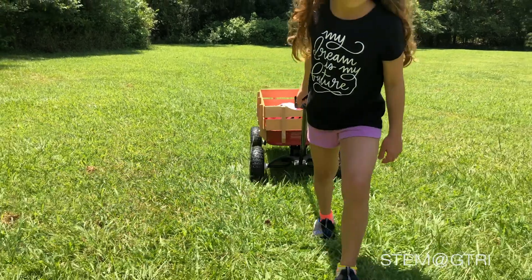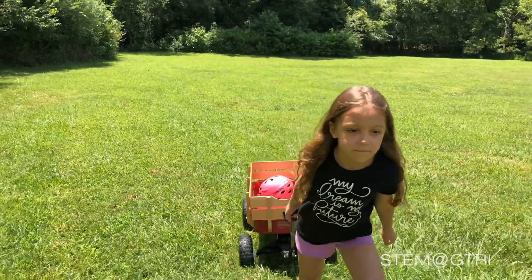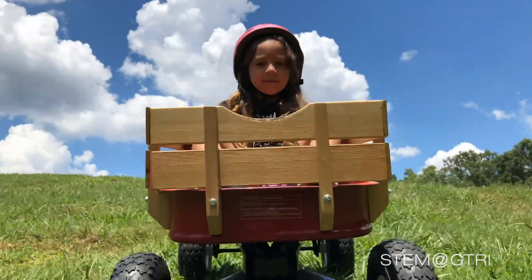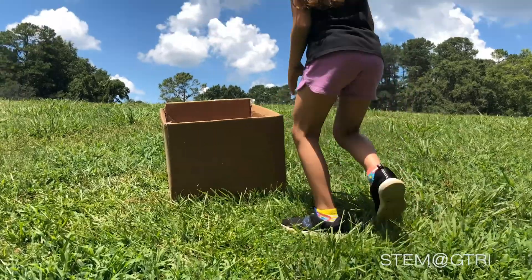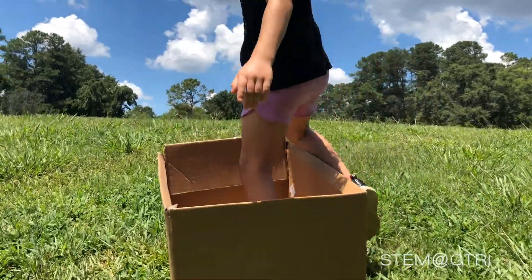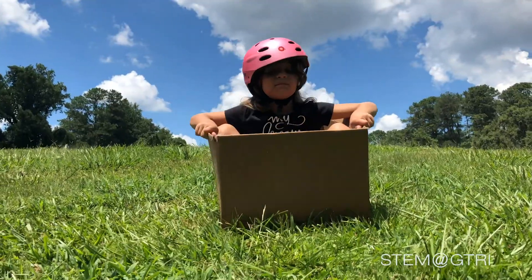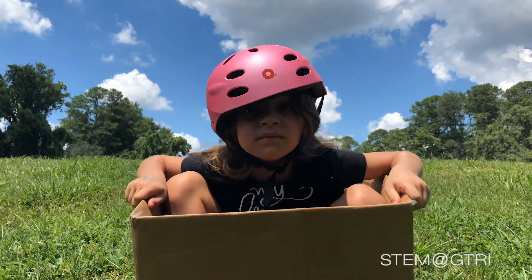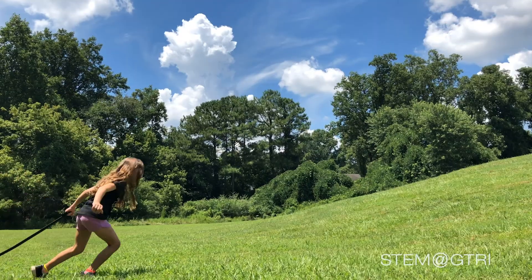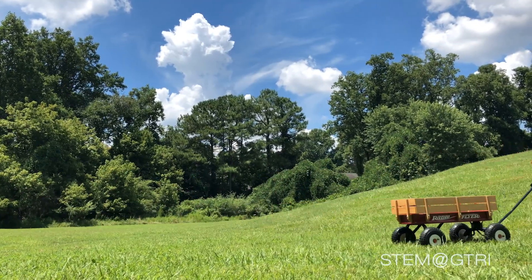Imagine taking a little red wagon outside to a hill near your house. You can get in it and roll down the hill easily. Now imagine using a cardboard box instead of a wagon — you wouldn't get very far sliding down the hill, would you? That is because there is a lot of friction between the box and the ground, but the rolling wheels of the wagon have a lot less friction.